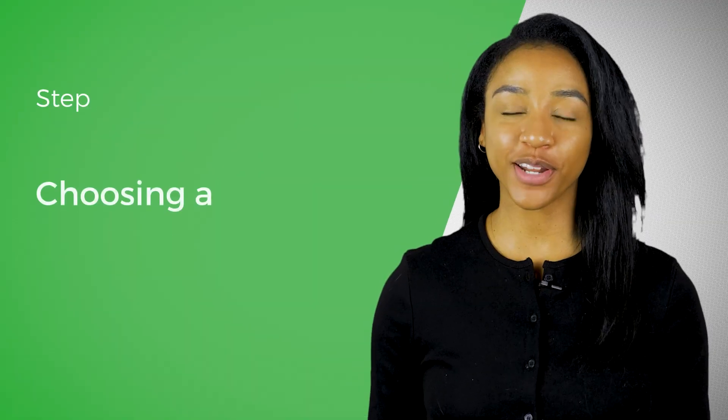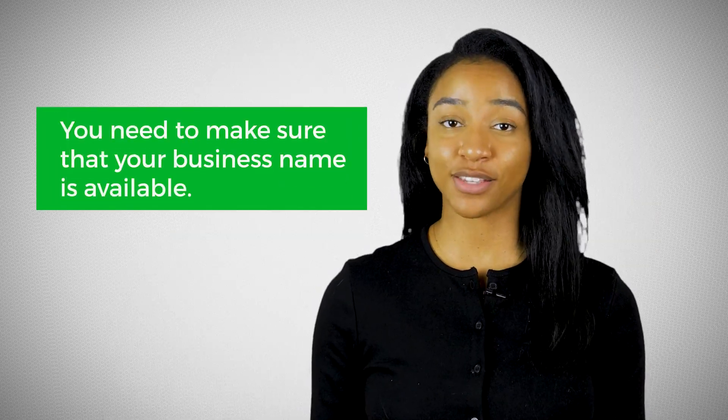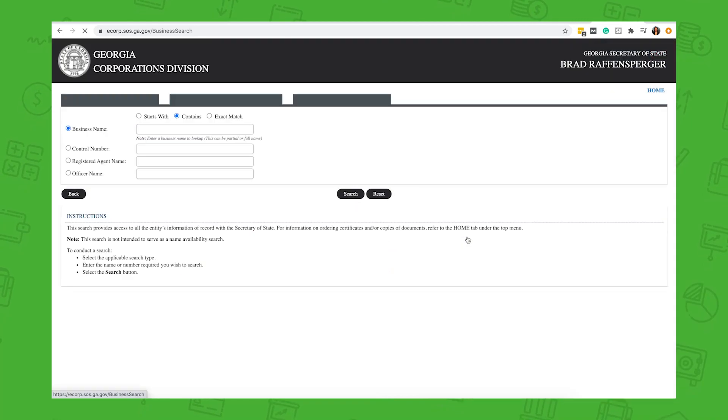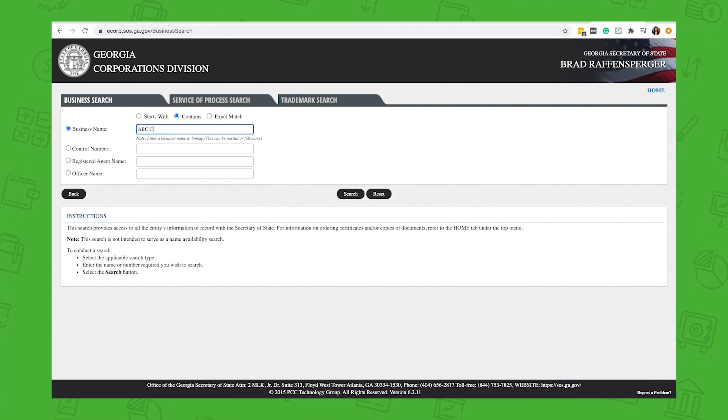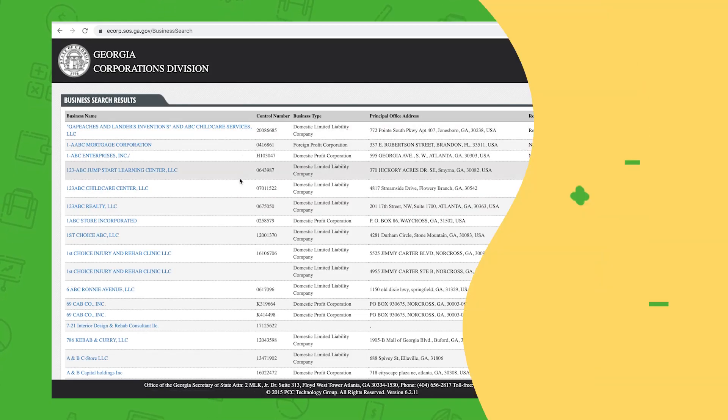The second step to incorporating your business is choosing a business name. Perhaps you already have one — good. Or perhaps someone else already has that name — bad. You need to make sure that your business name is available. To do this, you need to go to your state's Secretary of State's website and do a business search. Here's what the process looks like for Georgia. If your name is available, you can proceed with incorporating. But if it is taken, you'll need to come up with a different name.